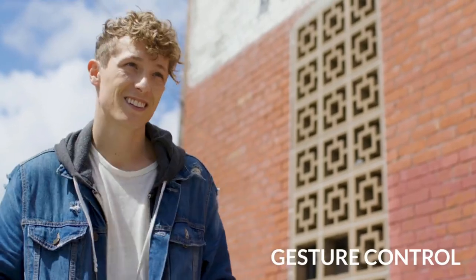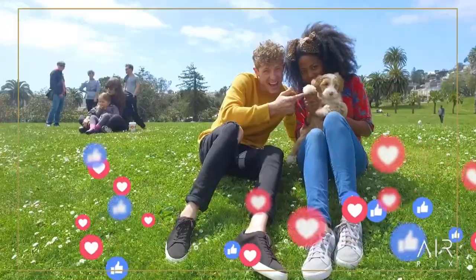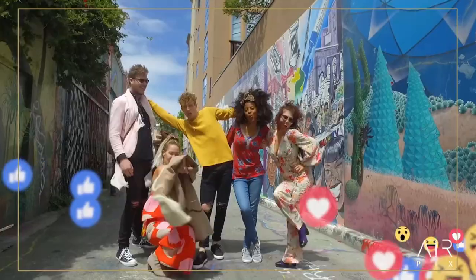You can even control it with gestures. In the app, customize your pics and then post them instantly to your favorite social stream. You can even livestream real-time adventures from the air. Wowing your friends and followers has never been this easy.